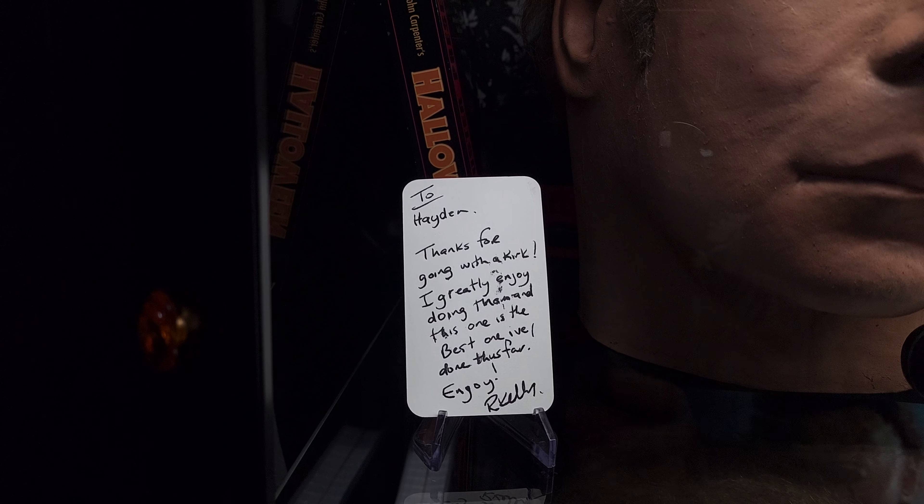Back there I got a Fright Rags H45 exclusive figure signed by the man himself, Nick Castle — pretty cool. That was one of the things I wanted to pick up at H45. I also got the Laurie Strode figure, so I got two figures I was really looking forward to. The one biggest regret is the Dr. Chalice figure — I could have gotten one but I fumbled because I was too focused on getting signatures for my poster and missed the ball. But it is what it is.